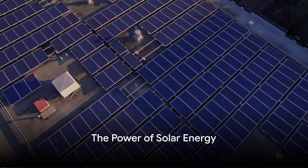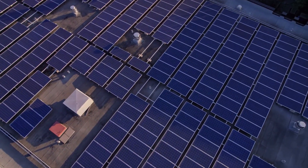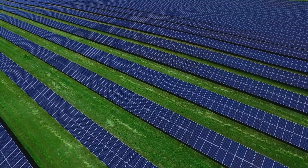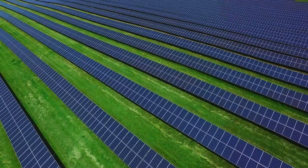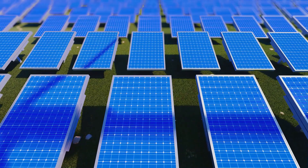Solar energy, derived from the sun's rays, is a powerful and abundant resource capable of powering the world. This segment explores the technology behind solar power, from photovoltaic cells converting sunlight into electricity to thermal systems using the sun's heat.